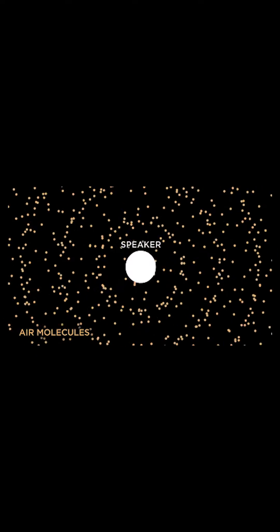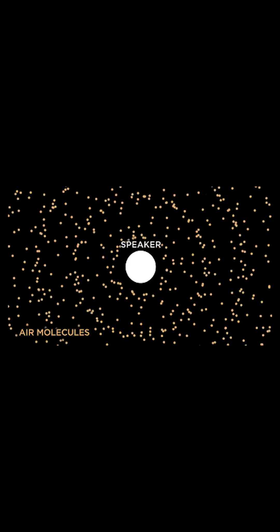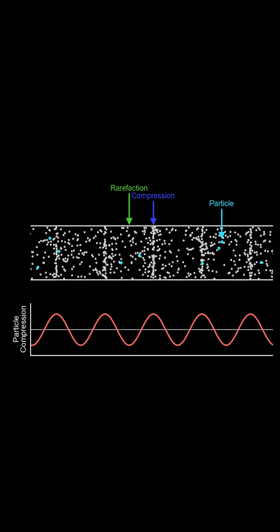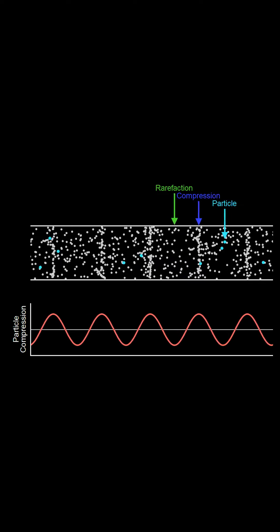When you pluck a guitar string, it vibrates, sending the air molecules around it into vibrational motion. There's a one-to-one relationship between the vibration frequency of the air molecules and the string. The back-and-forth vibration of those air molecules sends an outward traveling pressure wave consisting of compressions and rarefactions — condensed areas of high pressure and low pressure. Together, these make up a sound wave.